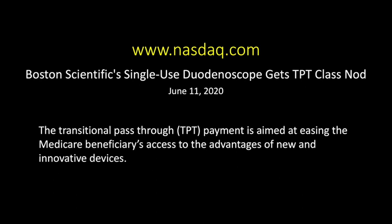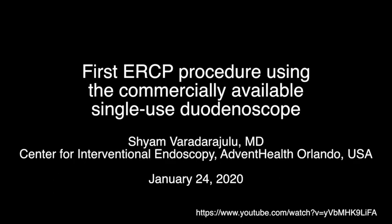In June 2020, within six months of the release of Exalt-D, given its public health importance, the Centers for Medicare and Medicaid Services approved a transitional pass-through payment that enables Medicare beneficiaries to have access to this innovative development. Following the FDA approval of the single-use duodenoscope in December 2019, the first ERCP procedure using the commercially available single-use duodenoscope was performed by Dr. Varadarajulu on January 24, 2020 at the Center for Interventional Endoscopy in Advent Health Hospital Orlando.